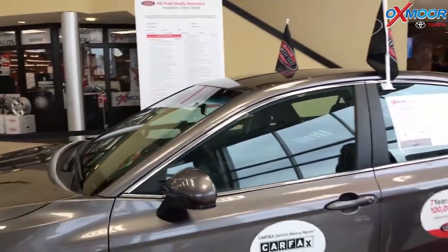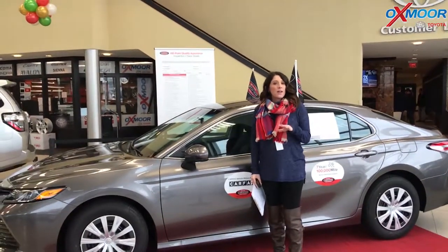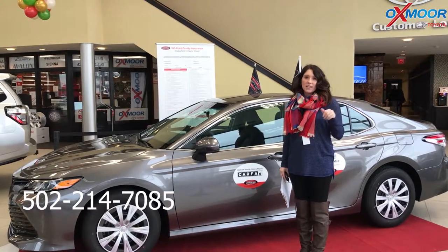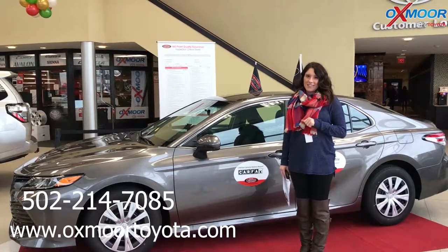If you guys have any questions on any one of these vehicles that we just went over, please feel free to let us know. The best phone number you can reach us at is 502-214-7085. You can also visit our website at oxmortoyota.com. I'll make sure to have a link to each one in the comments. Thanks, you guys. Bye.